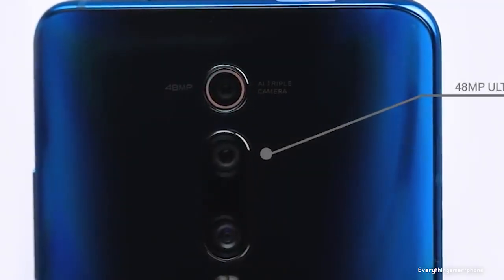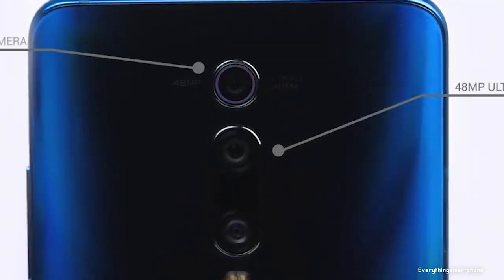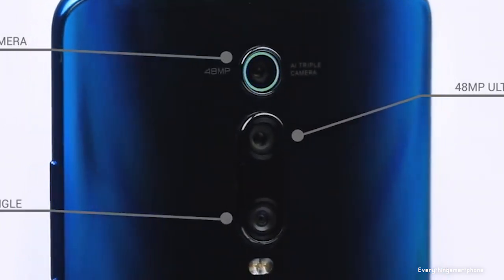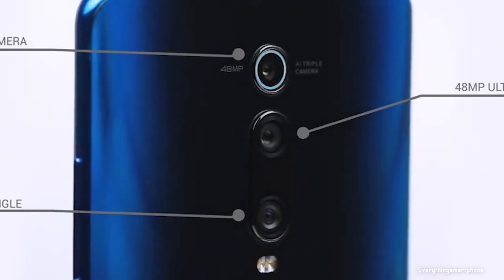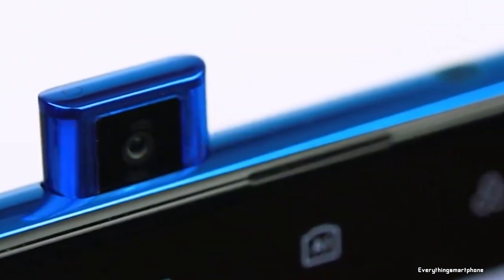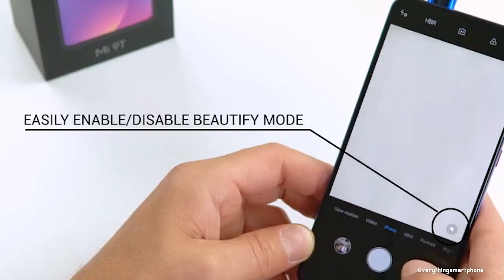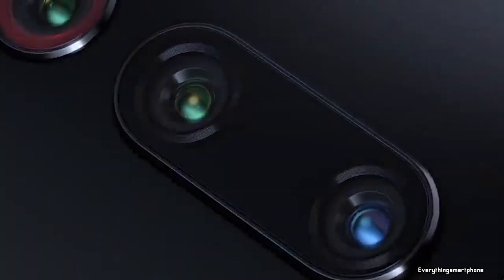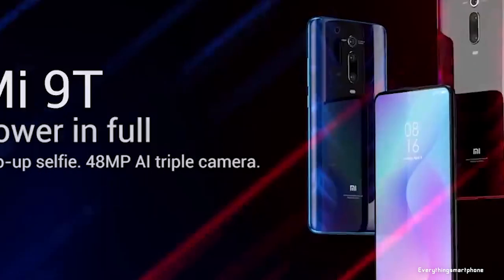For the main camera, the Xiaomi Mi 9T has a triple-camera setup: a 48MP main shooter with f/1.8 aperture, an 8MP telephoto lens with f/2.4 aperture, and a 13MP lens with f/2.4 aperture. On the front, it has a motorized pop-up 20MP selfie camera with f/2.2 aperture. It runs Android 9 Pie with MIUI 10, has a 4000mAh non-removable battery with 18W fast charging, and is available in Carbon Black, Red Flame, and Glacier Blue, weighing about 191 grams.